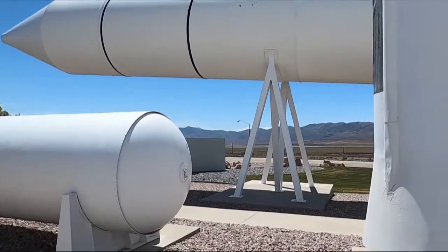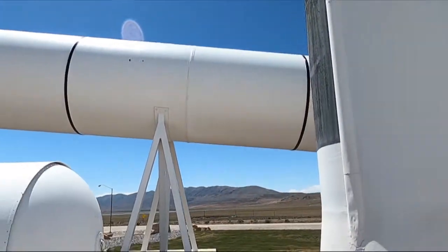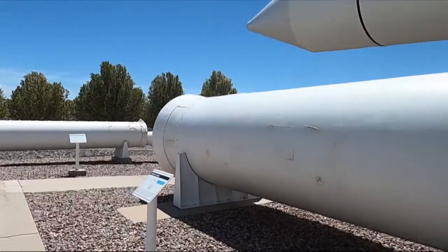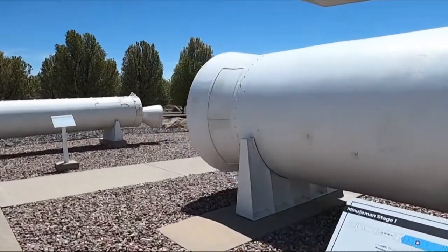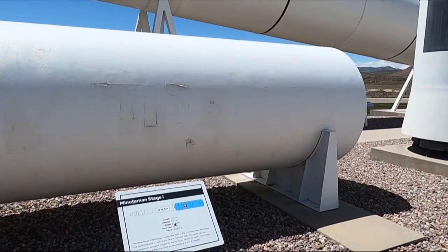And this is a Minuteman missile right here — it's not what I grew up hearing about. This is the first stage of that Minuteman.